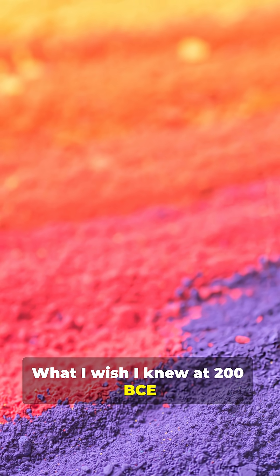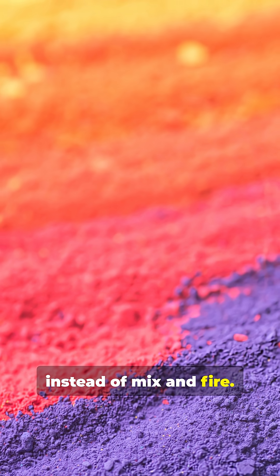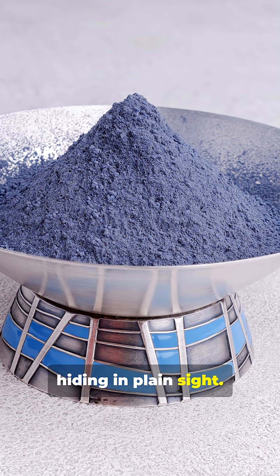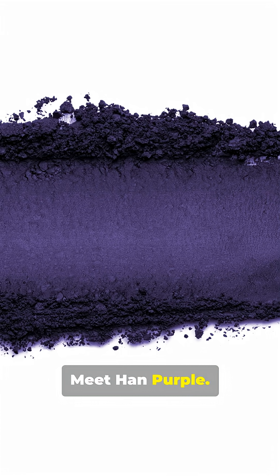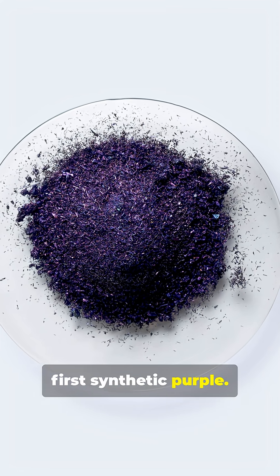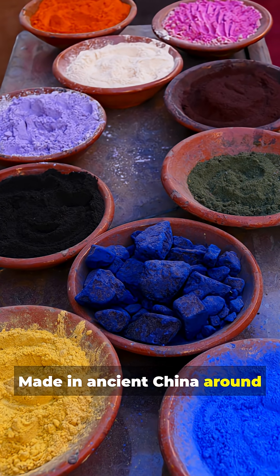What I wish I knew at 200 BCE: instead of mix and fire, there's a secret pigment hiding in plain sight. Meet Han purple — the world's first synthetic purple, made in ancient China around the Han dynasty.